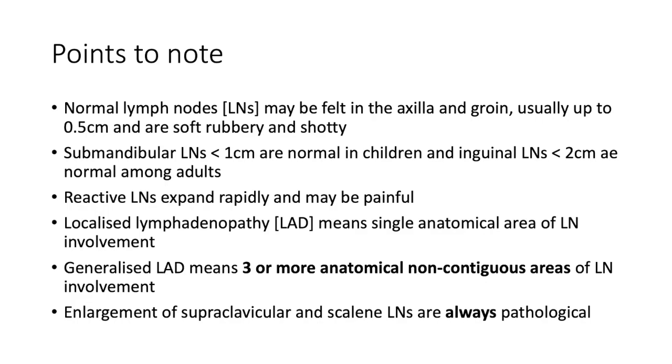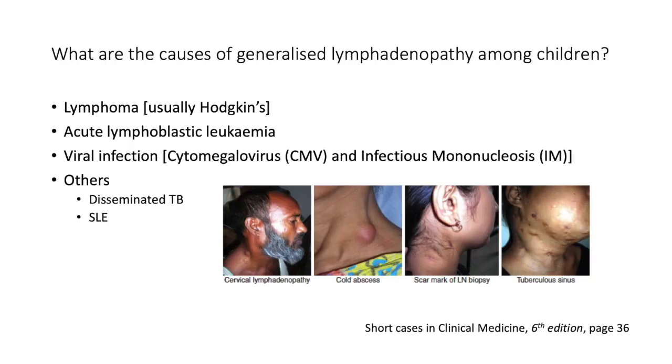Reactive lymph nodes, which are often reactive to infection, mainly expand rapidly and may be painful. Localized lymphadenopathy means a single anatomical area of lymph node involvement. Generalized lymphadenopathy refers to three or more anatomical non-contiguous areas of lymph node involvement. Enlargement of the supraclavicular — especially the left supraclavicular, called Virchow's node, which suggests a GI malignancy — and the scalene nodes are always pathological.